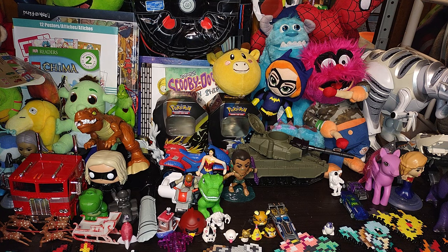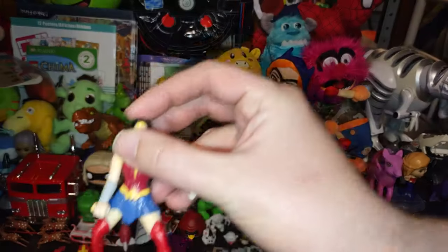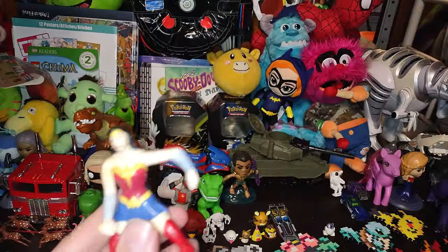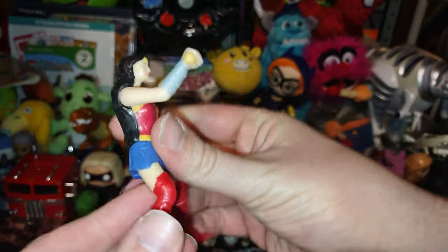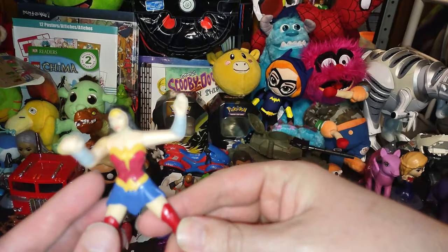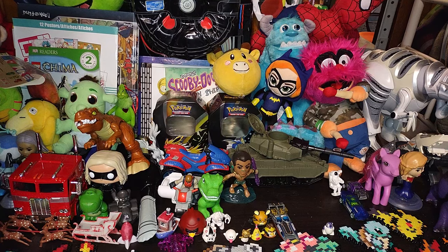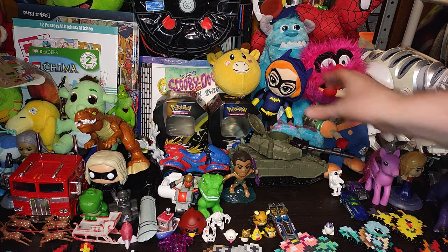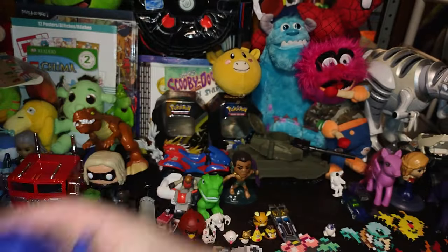We'll do a whole small review video of random smalls. We got Wonder Woman — actually two Wonder Womans here — love some Wonder Woman action figures, and it's a fast food toy of everyone's favorite hero, Wonder Woman. We got a Batgirl plush — love Batgirl from Batman.